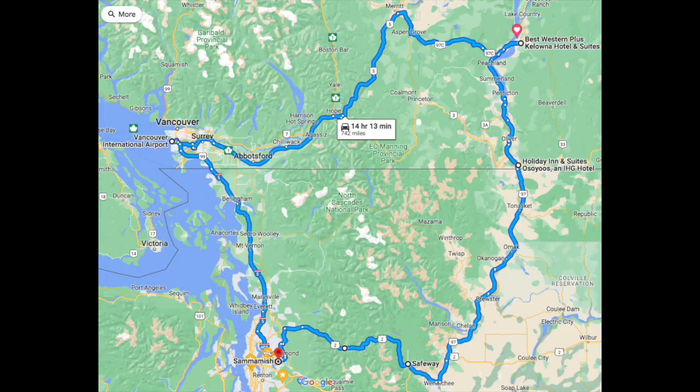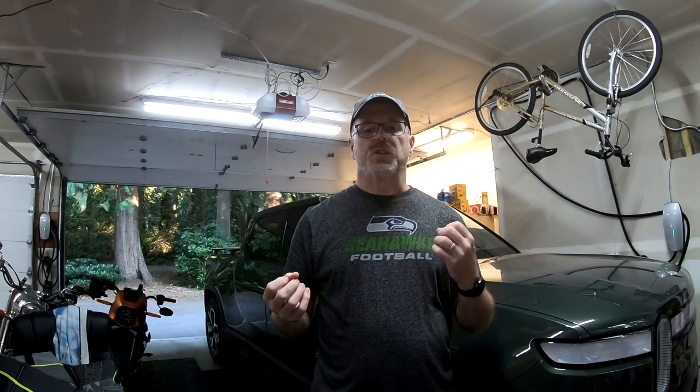Approximately three weeks after having the R1T, we decided to take a trip to Kelowna. This happened to be the July 4th weekend — July 4th was a Monday and July 1st was the Friday. For those who don't know, July 1st is Canada Day, which celebrates Canada's independence from Great Britain. So it was a double-ended, extra-long holiday, which was great. We decided to leave Saturday afternoon.